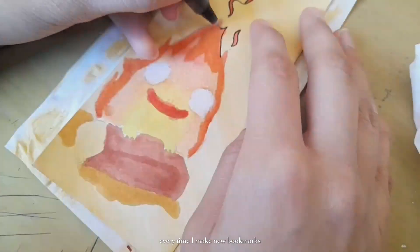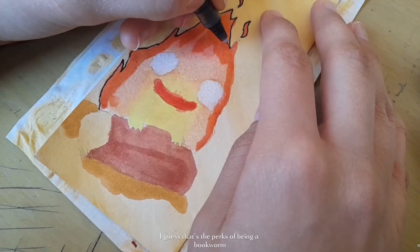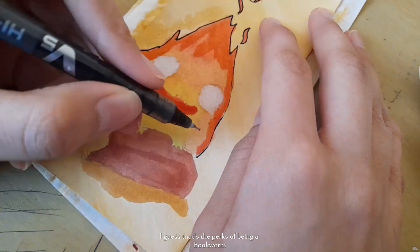Every time I make new bookmarks I get excited to read new books. I guess that's the perks of being a bookworm.